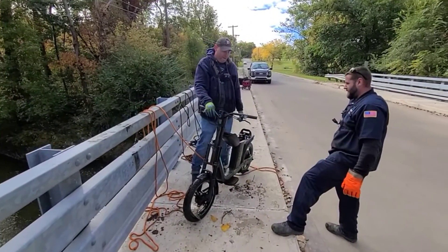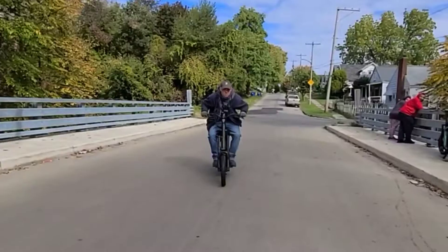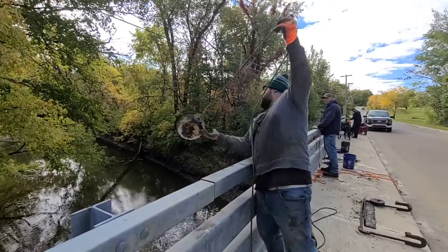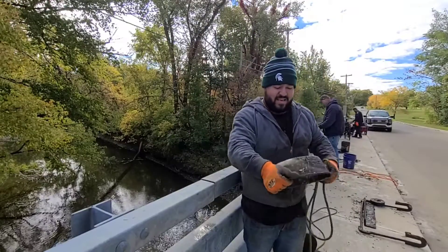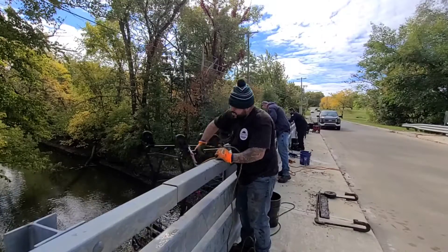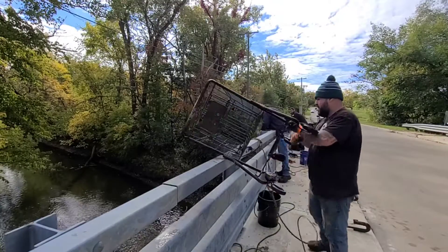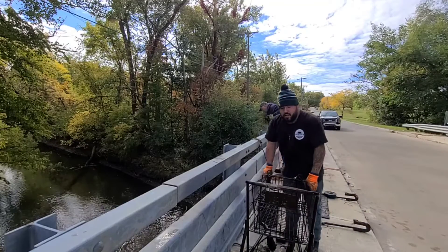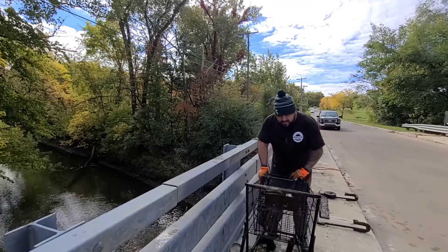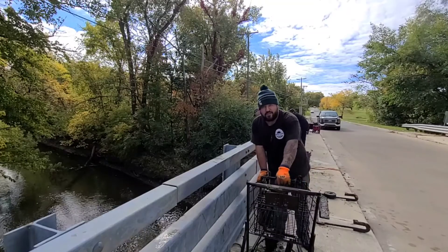Nice job, Randy. Scooter number two. I'm trying to fix that battery up. Man, that looks like I've got a dog bowl. Got a shopping cart — second one of these that's been pulled out today. Jason found one a little bit ago.